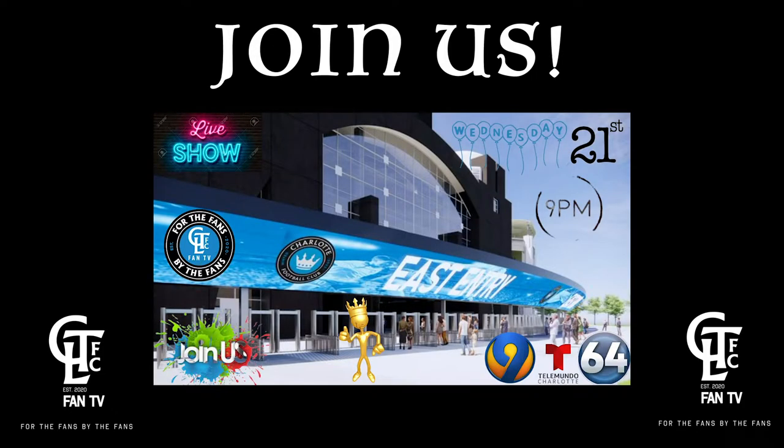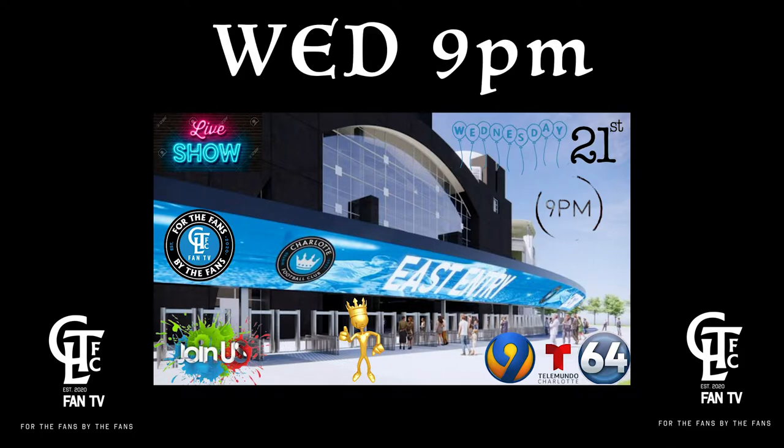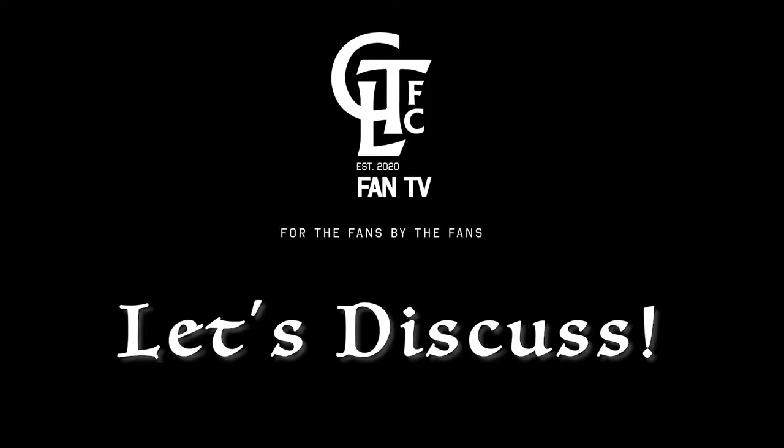Join us — that's a lot of graphics! Wednesday at 9 p.m. for a Four Points Live from CLT FC Fan TV. We'll talk stadium renovations, WSOC TV deal — let's discuss.